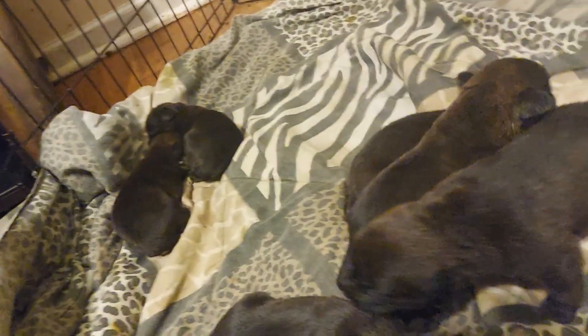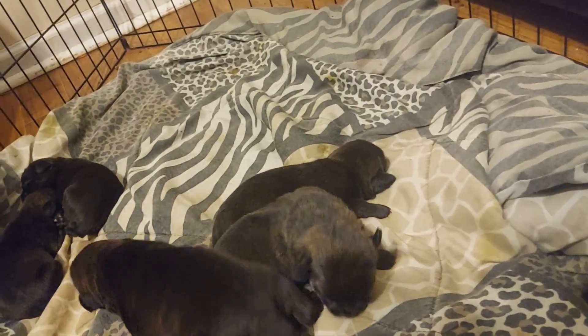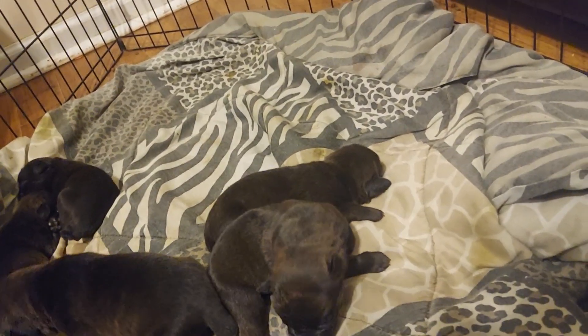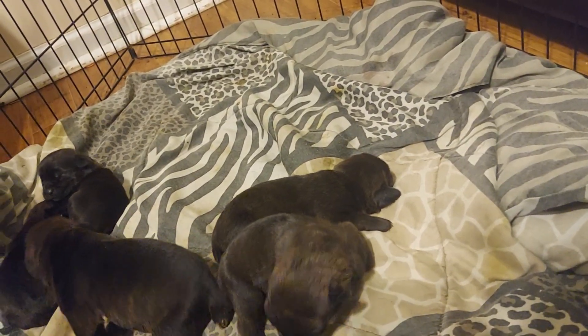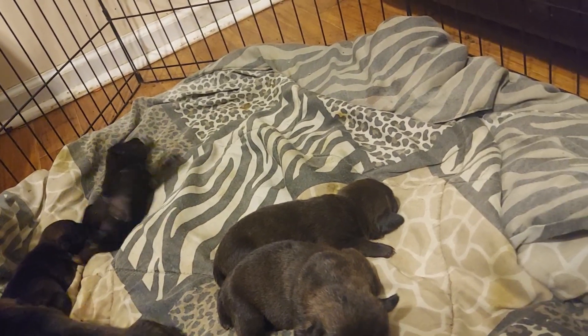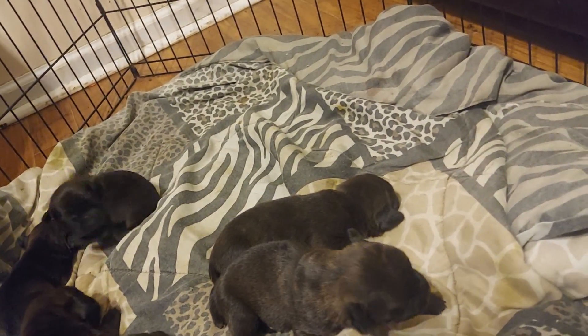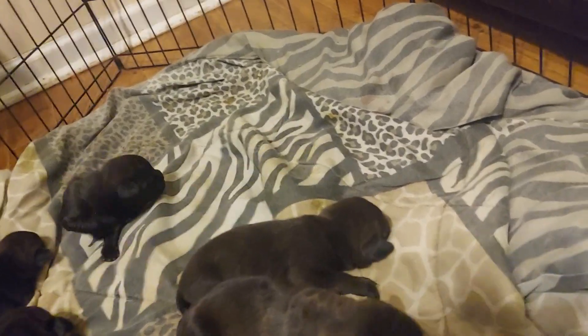These puppies are going for $1,500, people. These are Rottie Corsos — full-blooded Cane Corso, full-blooded Rottweiler. If you're interested, you call 919-514-7020. The number will be displayed at the bottom of the screen.